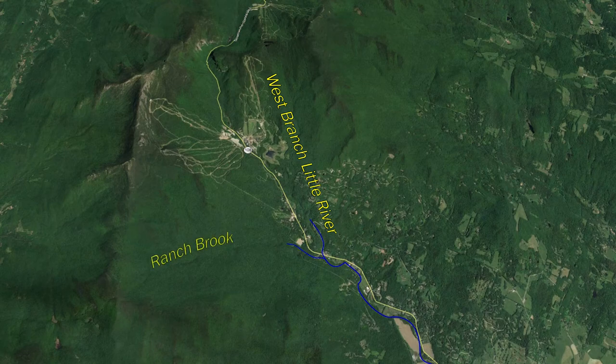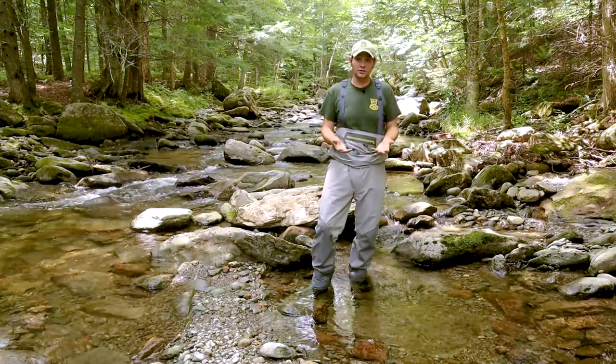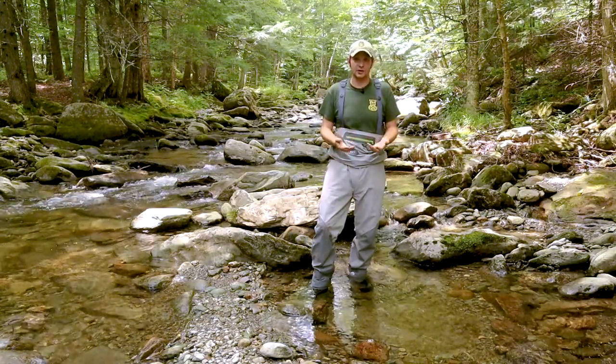The west branch of the Little River, which this connects to on the other side — if you go upstream of this, you have the Stowe Ski Area, which is much more developed than Ranch Brook. So we can collect data from the west branch of the Little River, compare it to Ranch Brook, and see if those developmental pressures are impacting those resources that we are here to protect and conserve.